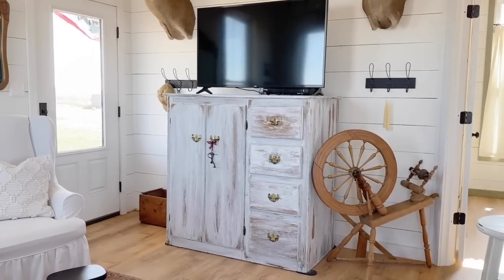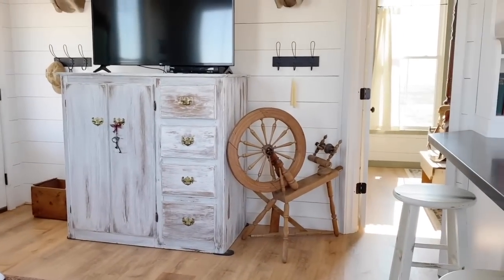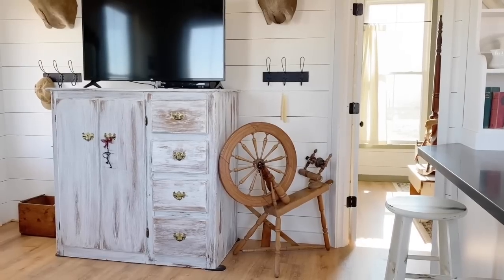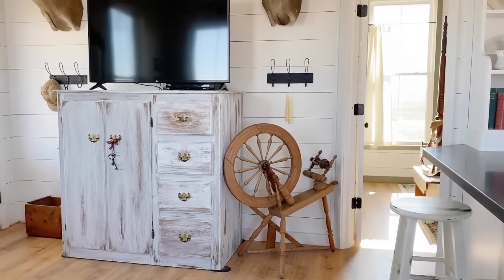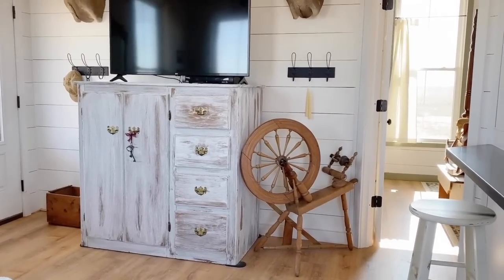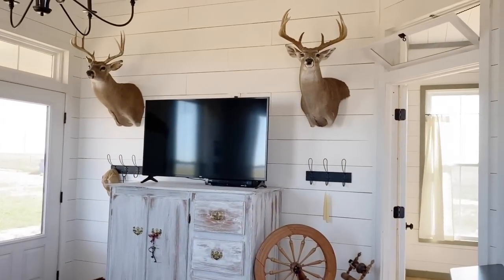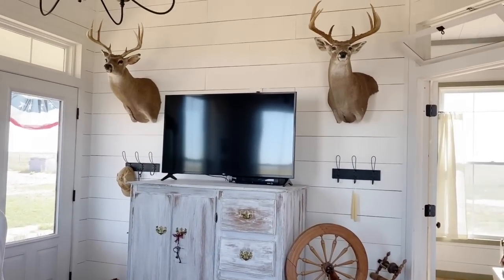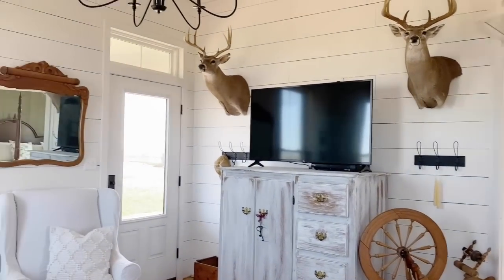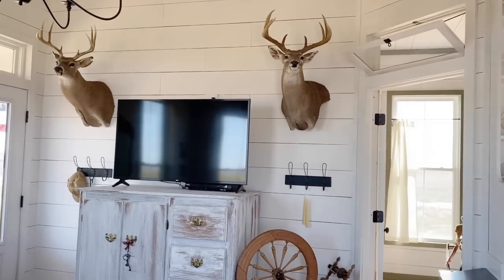It helps us a lot with storage since we're in a small home. I also have a spinning wheel, which was an antique store find — my husband picked it up for me for Christmas. He usually tries to get me an antique I've had my eye on for presents, because that's just where my heart is. I like old things. We also have deer mounts because that's my husband's thing — he likes to deer hunt — so I have to have a little something for him in the house.